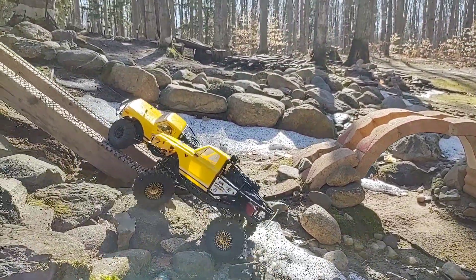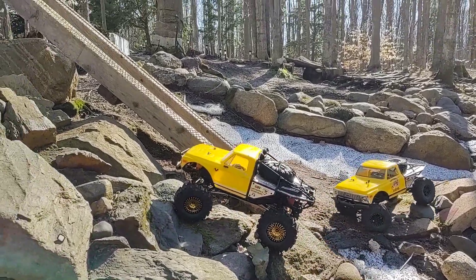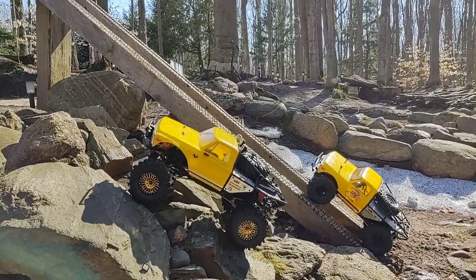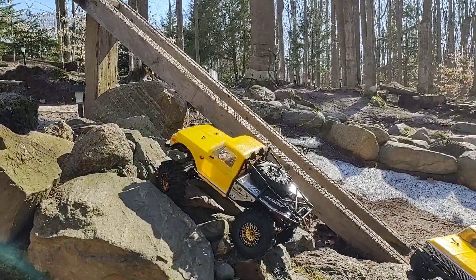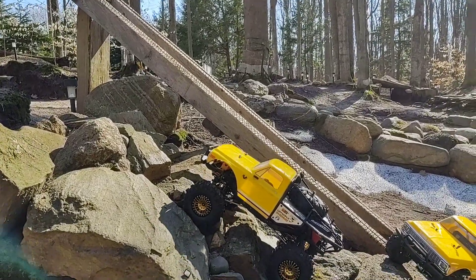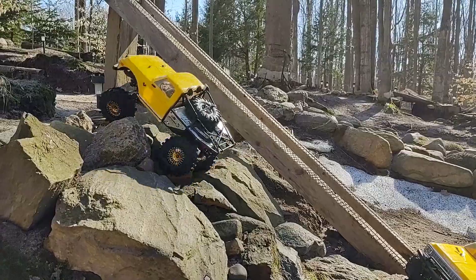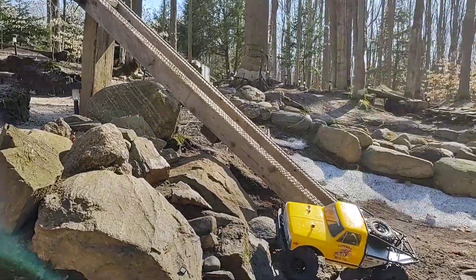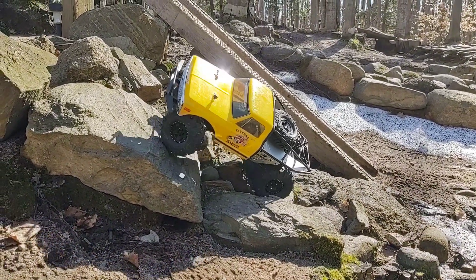All right, this whole run is a debacle but we're just going to keep on going. First run of the year — first runs are always a debacle run. I had to bounce my way up that thing. My tire had so much mud on it I couldn't get traction — and I can see my mirror land there.